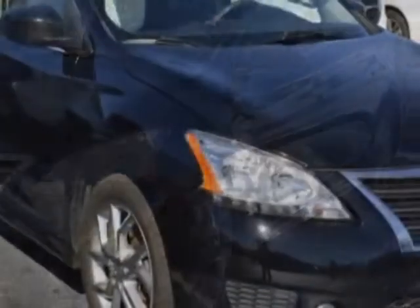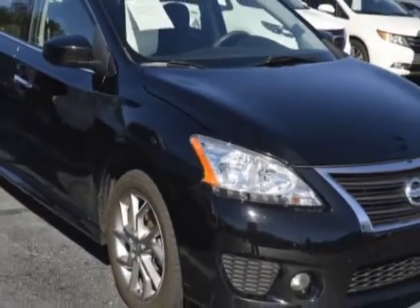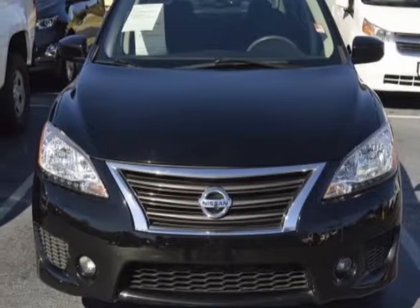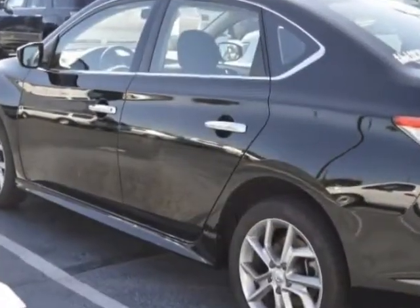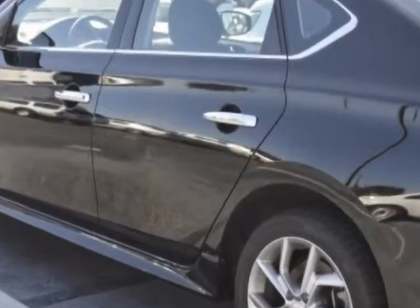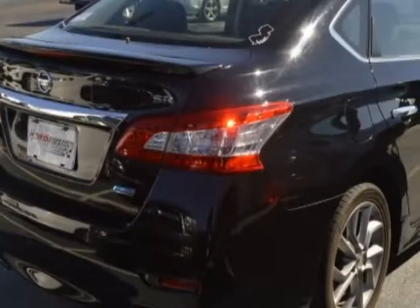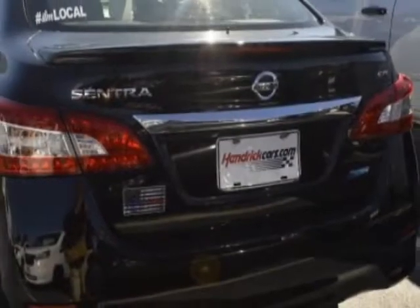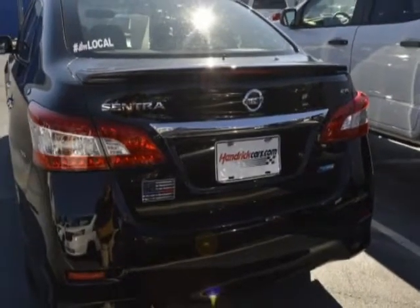The Sentra boasts a 1.8 liter engine and has a CVT transmission. Additional options for this vehicle include power locks, satellite radio, phone, and driver airbag. Call 888-817-5744 or email our friendly sales staff today to schedule a test drive.